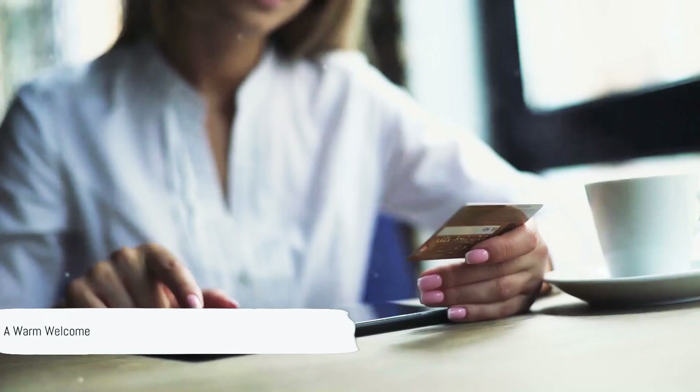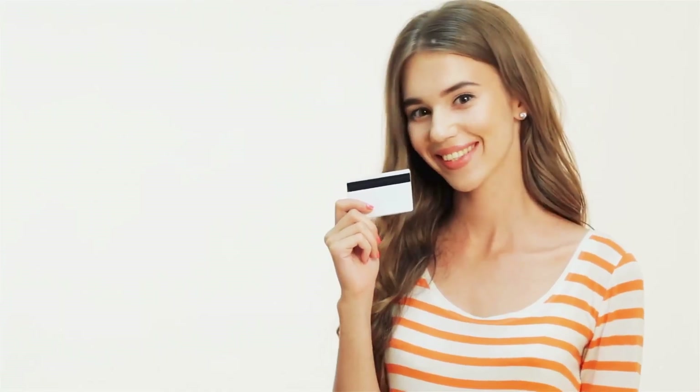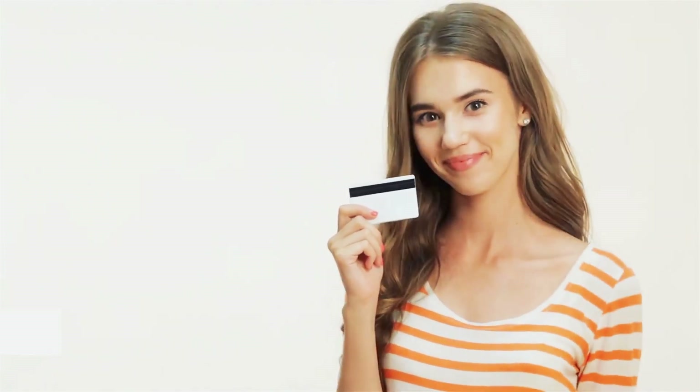Hello, savvy folks! Welcome to another episode on Modern World Dynamics. Today, we're going to tackle a topic that's both intriguing and incredibly useful: the art and science of understanding credit cards and credit scores.